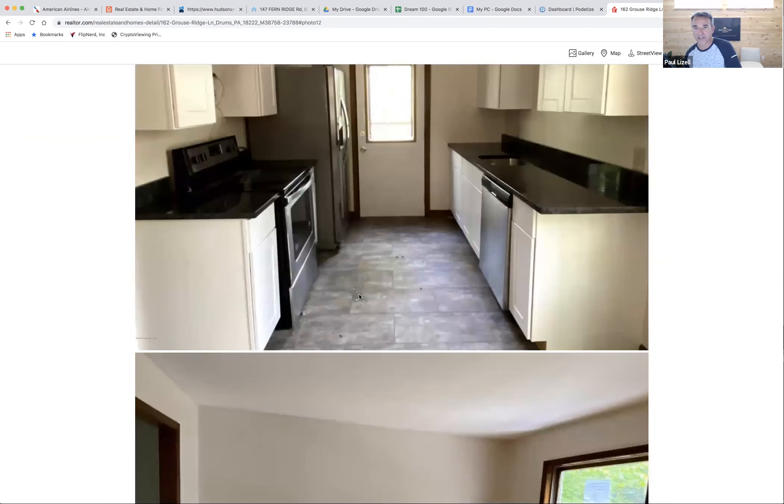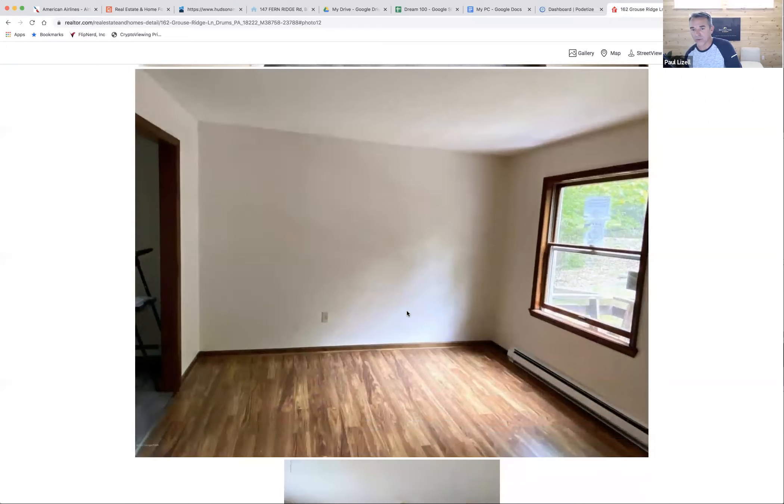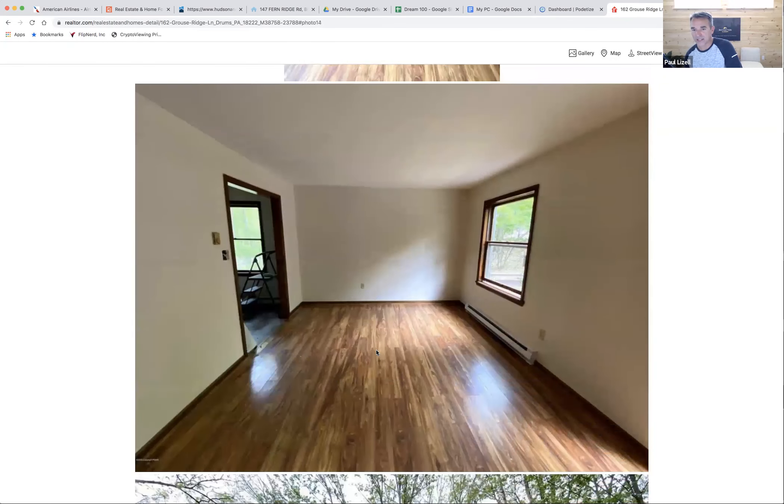These are actually 12 by 24 vinyl stick flooring tiles — you don't have to grout these; they're made to look like grout, and they actually look fantastic and are pretty durable. We use those quite a bit. We wouldn't even put a new enclosure onto the fireplace here; we left that as-is.